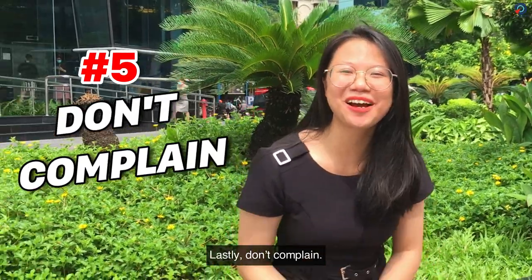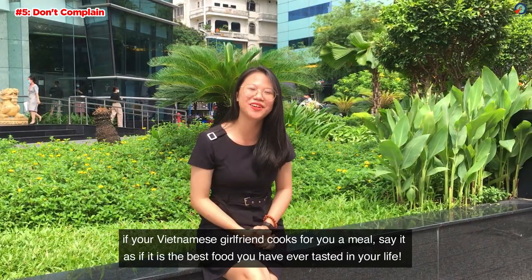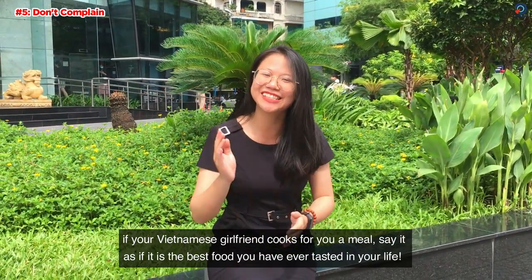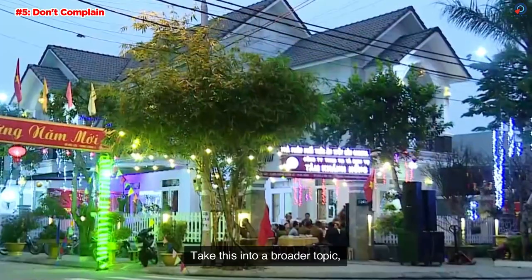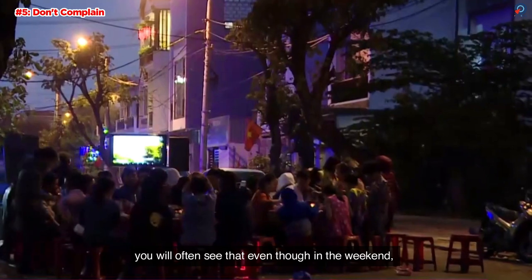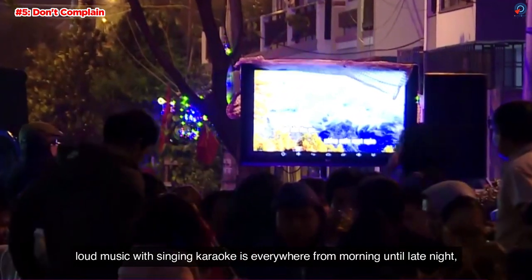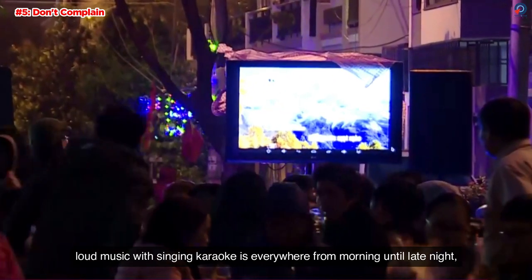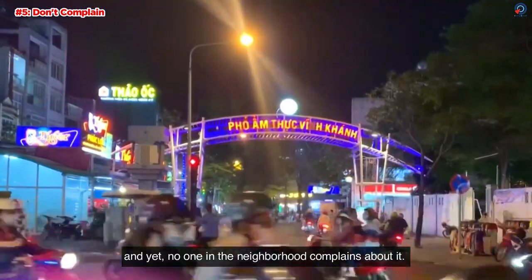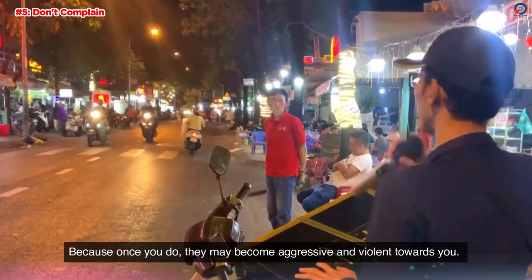Lastly, don't complain. Vietnamese people cannot handle complaints. If your Vietnamese girlfriend has cooked a meal for you, say it was the best food you ever tasted in your life. Taking this to a broader topic: you will often see that even on weekends, loud music and karaoke singing is everywhere from morning until late night, and yet no one in the neighborhood complains. Because once you do, they may become aggressive and violent towards you. So try to avoid complaints unless it is unavoidable.